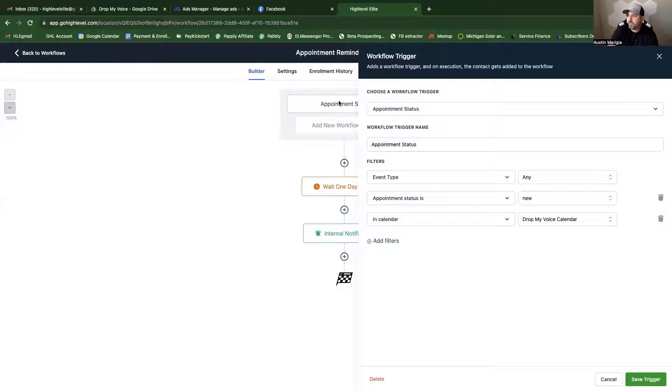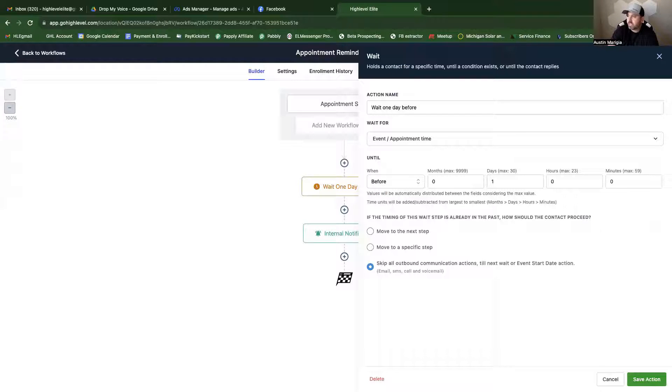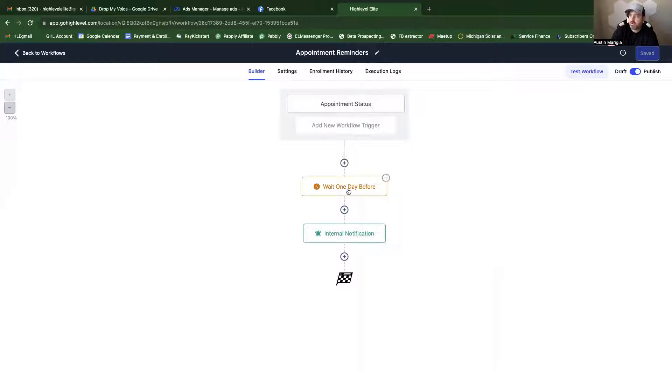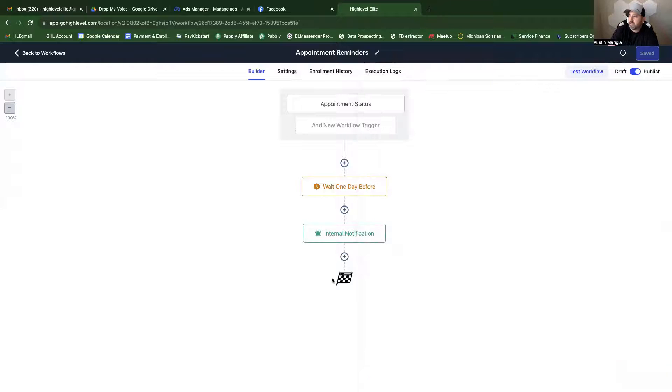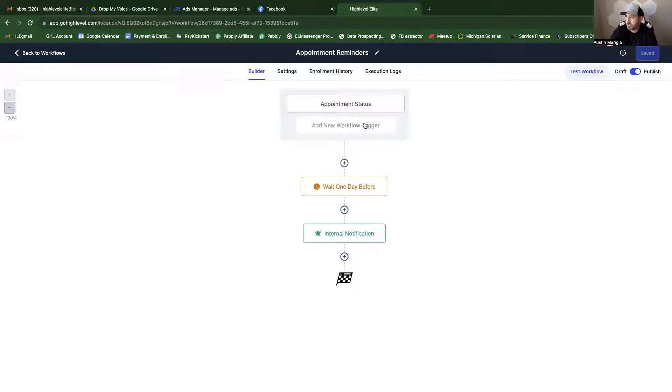Appointment reminders are very simple. You set up a trigger: if their appointment is on the calendar, it fires one day before the actual appointment. So if they schedule an appointment on January 25th for July 15th, it waits until one day before July 15th to send the appointment reminder template. You can also set up multiple messages — five days before, two days before, same day — it's just a little more elaborate, and the training document shows you how to build that out.